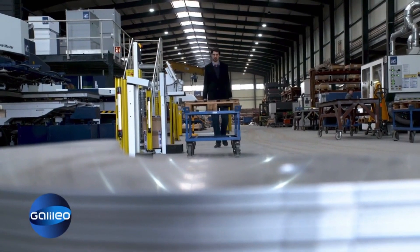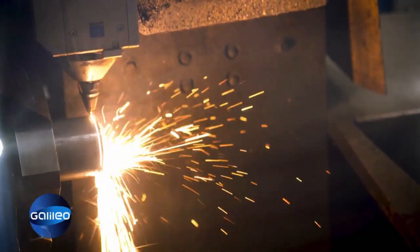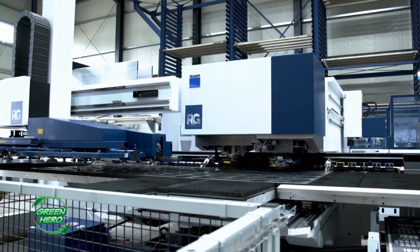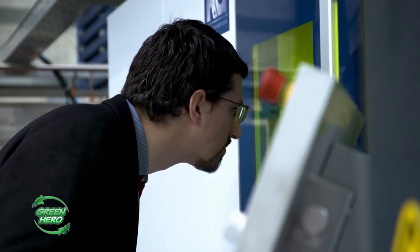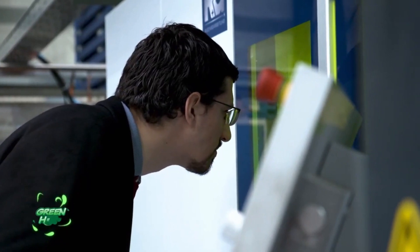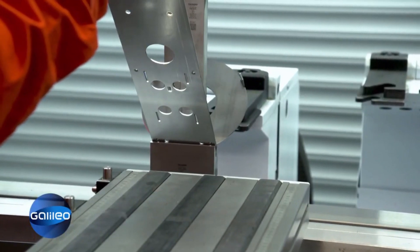He now produces around 10,000 systems a year with the highest precision. A laser cuts the individual parts out of high-quality, particularly light aircraft aluminum. The finished blanks are then given the correct shape by a press. Everything has to be precise to the millimeter so that nothing wobbles or rattles later on the roof.